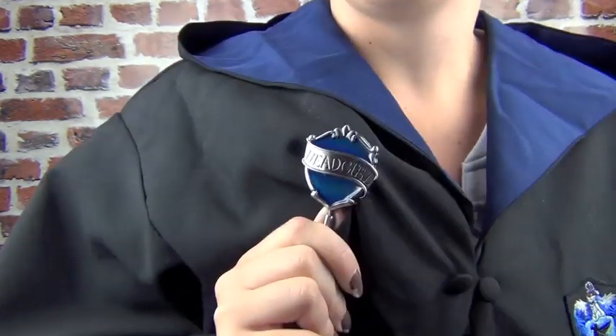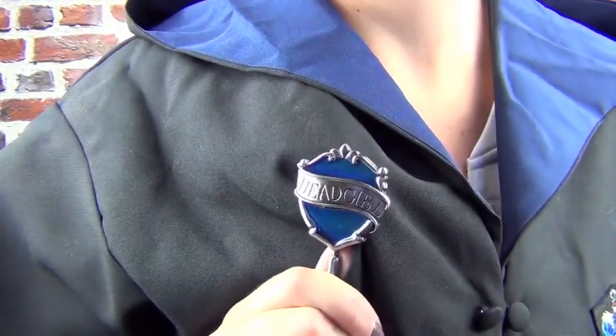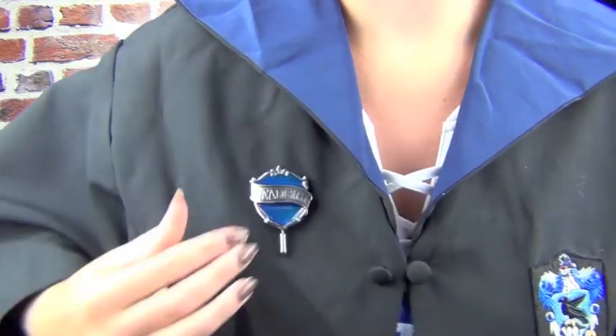Next thing I bought pretty much straight after the robes was my head girl pin. I knew I wanted a pin to go on my robes and I didn't like the prefect one — obviously I'm a bit too old to be a prefect now — so I got the Ravenclaw head girl pin. It's just blue, it says 'head girl' on it, and it's quite heavy and thick and really good quality. I put that straight on my robes as soon as I got them. This pin was $10.95, so $11.67 with tax.